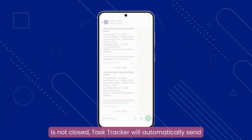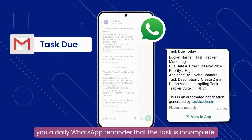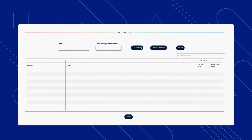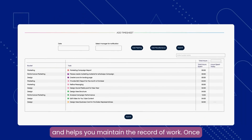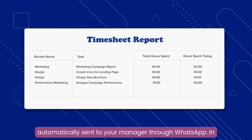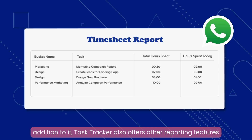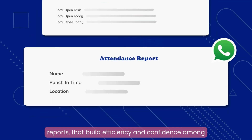If a task is not closed, Task Tracker will automatically send you a daily WhatsApp reminder that the task is incomplete. Timesheet allows you to enter the time spent on each task and helps you maintain a record of your work. Once the timesheet is submitted, a detailed report will be automatically sent to your manager through WhatsApp. Task Tracker also offers other reporting features through WhatsApp, such as team performance and attendance reports, that build efficiency and confidence among your team.